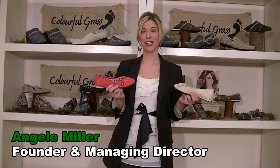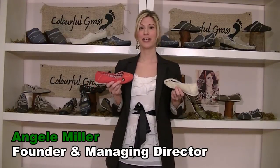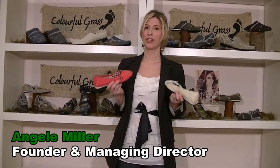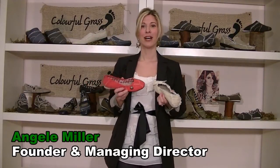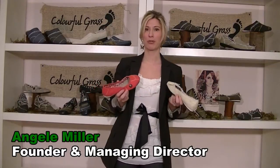My name is Anja Miller and I'm the founder of Colorful Grass Shoes. Colorful Grass is a young Canadian family company dedicated to creating a sustainable future for our next generations. I'm a long-term vegetarian, recently turned vegan, I'm a new mom, and I also have a strong love for animals and our planet.